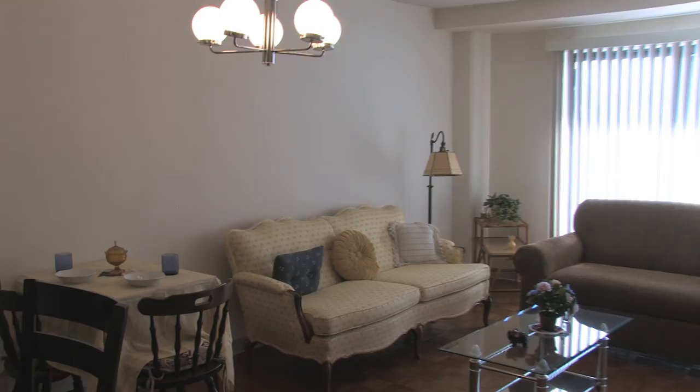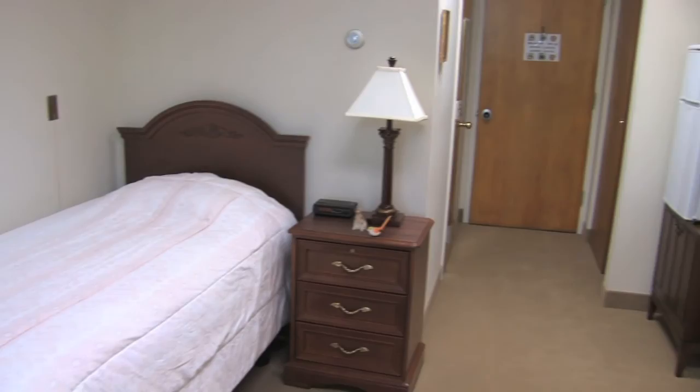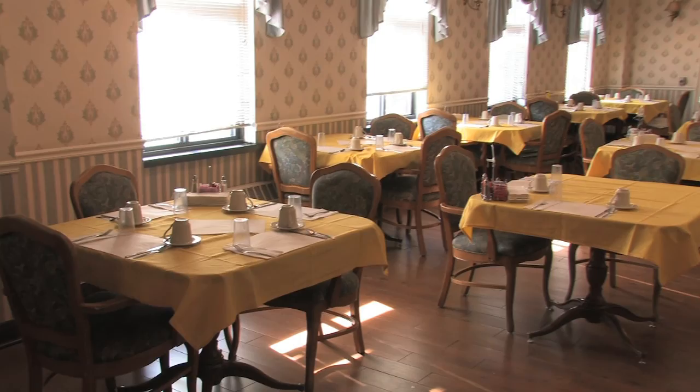Residential living: we have one and two room suites available, fully furnished. Each comes equipped with a refrigerator, walk-in shower, two emergency call buttons, and it is cable ready. Three meals served in the dining room. Laundry and housekeeping, assistance with dressing, bathing, ambulation, and distribution of medications at no extra charge.